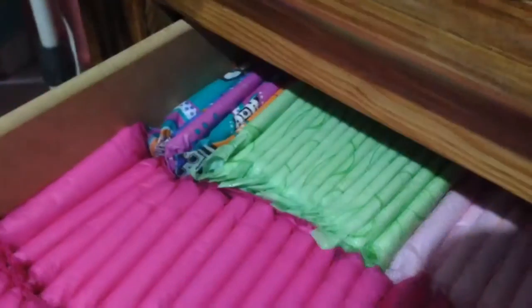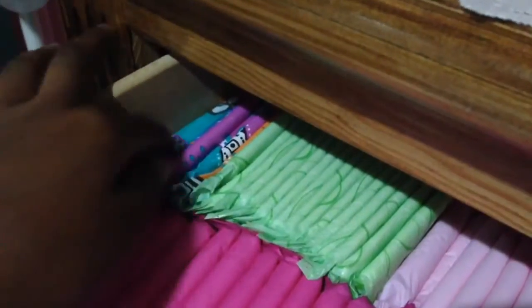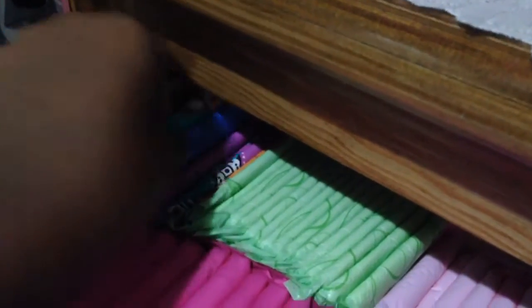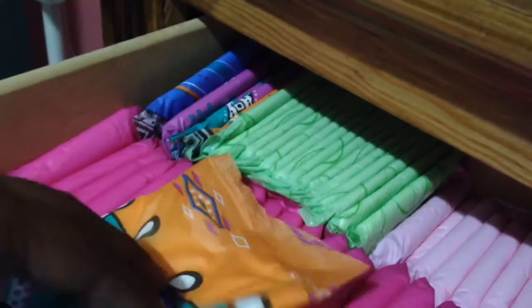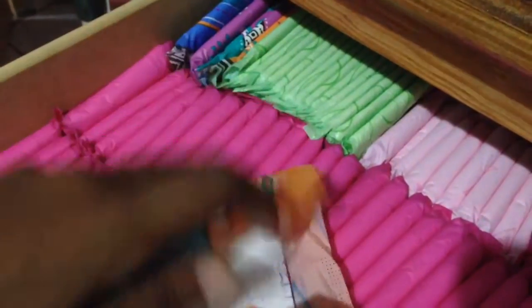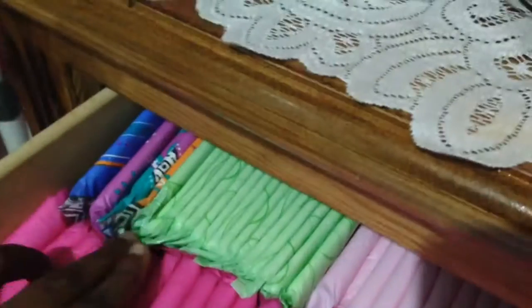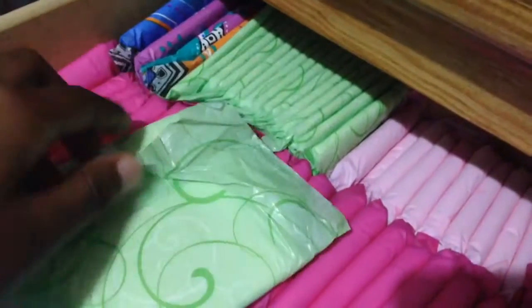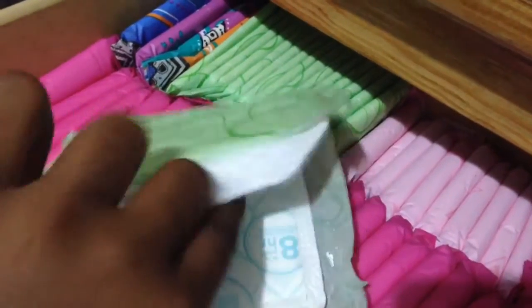From here to here I have the U by Kotex Clean Wear pads regular. Then from here to here I have the Always Ultra Thin Long Supers, and these are actually pretty long.